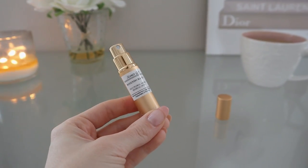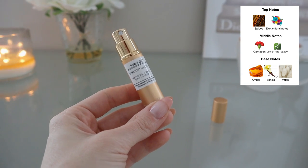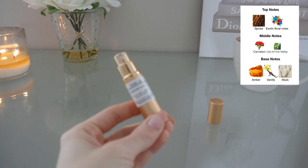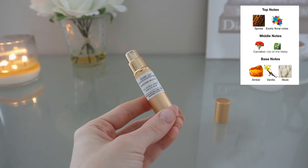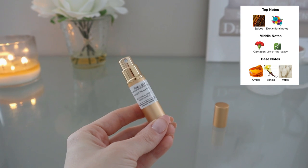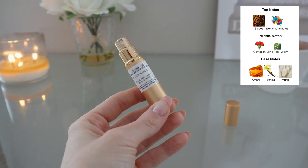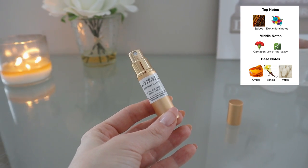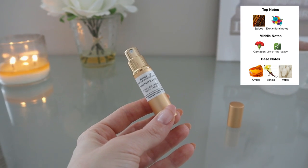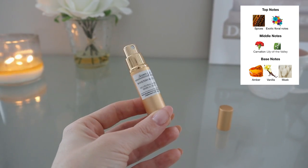So, enter Rosendo No. 5. This one has notes of spices, exotic floral notes, carnation, lily of the valley, amber, vanilla, and musk. Sometimes I smell it and it's okay; other times I absolutely cannot stand it and it turns my stomach. I've tried it both on paper and on skin. It does smell similar to Baby Cat, especially in the opening — it almost has a little incense-y quality, though incense isn't listed. It must be coming from the combination of spices, carnation, the floral notes, maybe the amber — but something gives it that incense-y feel.